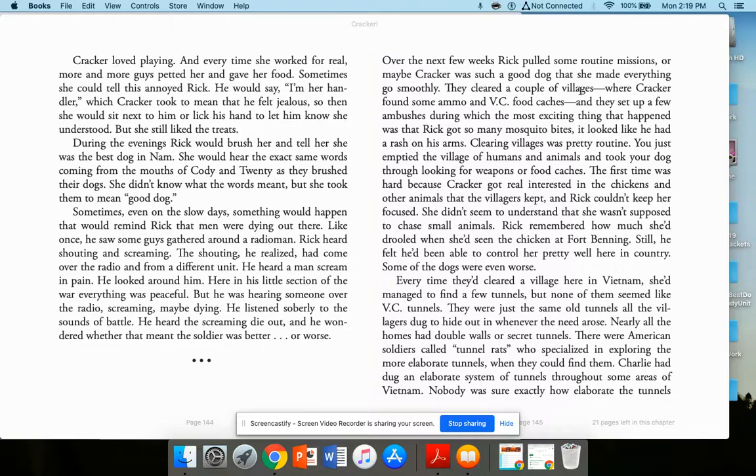Over the next few weeks, Rick pulled some routine missions — or maybe Cracker was such a good dog she made everything go smoothly. They cleared a couple of villages where Cracker found some ammo and VC food caches. They set up a few ambushes, during which the most exciting thing was that Rick got so many mosquito bites it looked like he had a rash on his arms. Clearing villages was routine: you emptied the village of humans and animals and took your dog through looking for weapons and food caches. The first time was hard because Cracker got interested in the chickens and other animals.